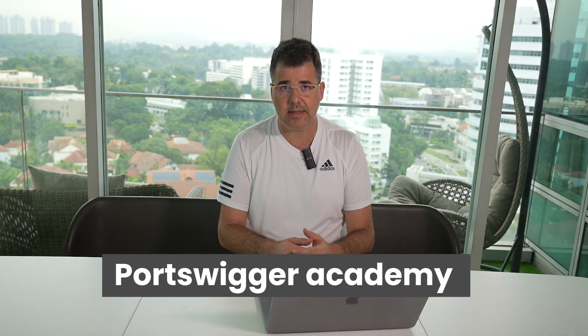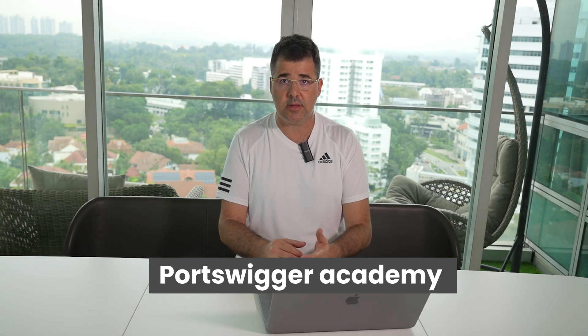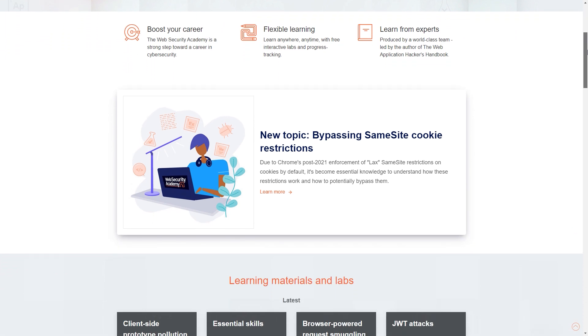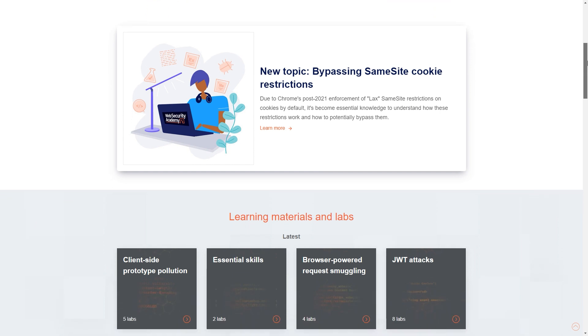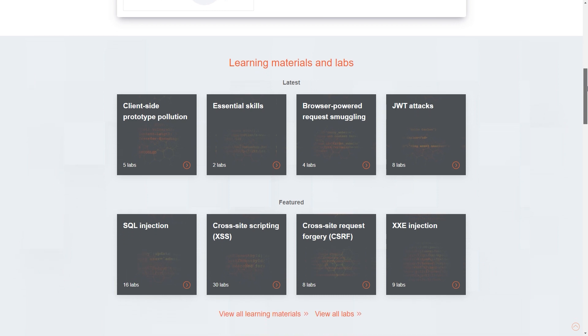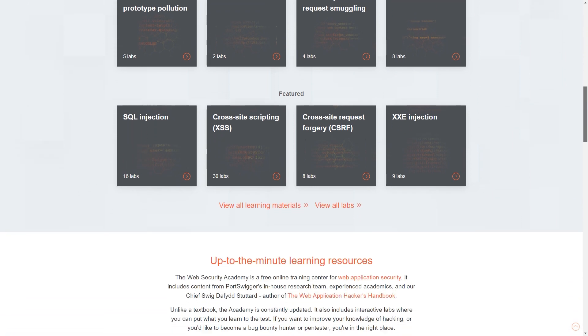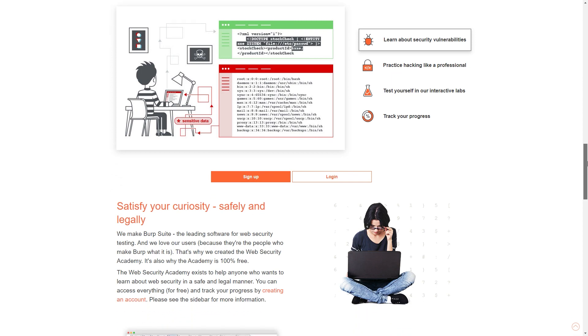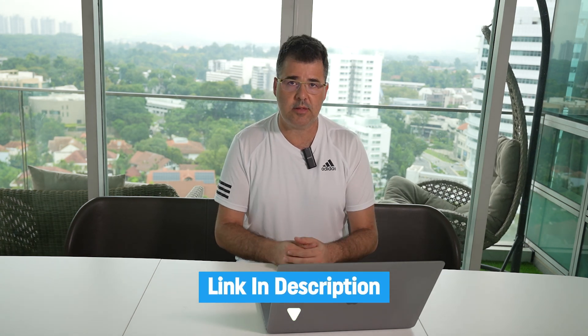To demonstrate how hackers can buy products for free or at unintended prices, I will use PortSwigger Academy, an online platform that offers training in web application security. It is named after its parent company, PortSwigger, behind the popular Burp Suite web security tool. The Academy provides courses and training materials on web security, penetration testing, and ethical hacking, helping individuals identify and mitigate security vulnerabilities in web applications. I truly recommend anyone who wants to become an ethical hacker to look into it — I will share a link in the description.